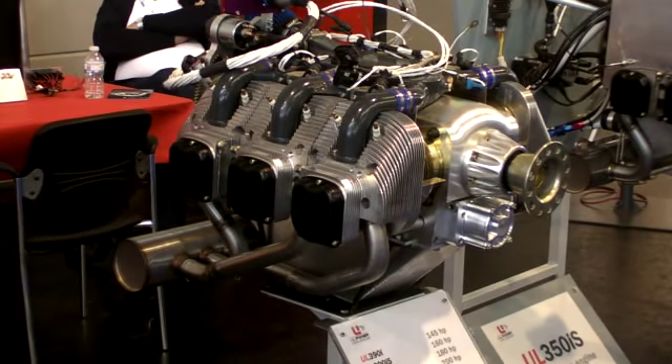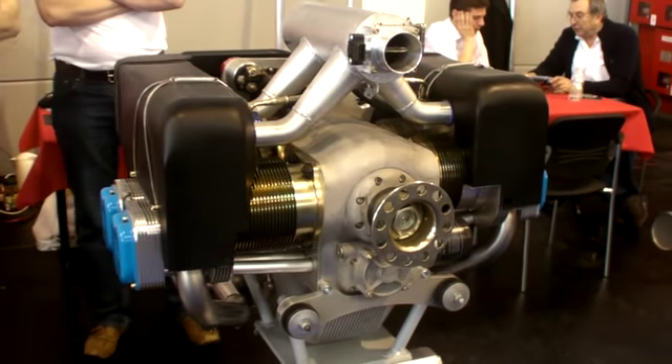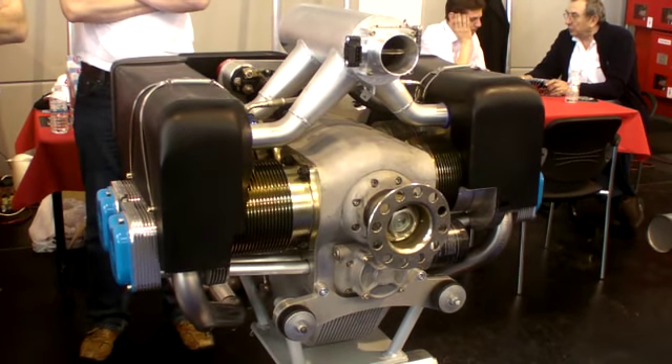That means everything is included: exhaust, fuel pumps, coils, and ECU — ready to fly. The 5.2-litre is ready for the market now.